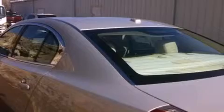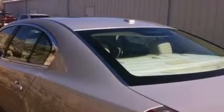The following features are also included: memory settings for the driver's seat positions so you can recall your favorite position with the push of one button, air conditioning, cruise control, leather seats, and a security system.